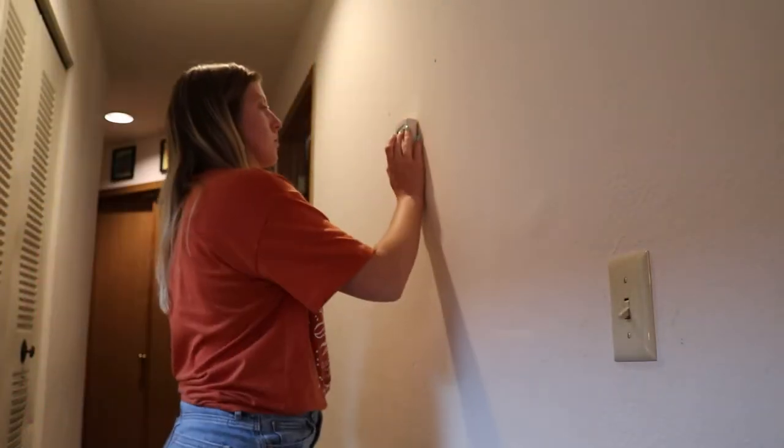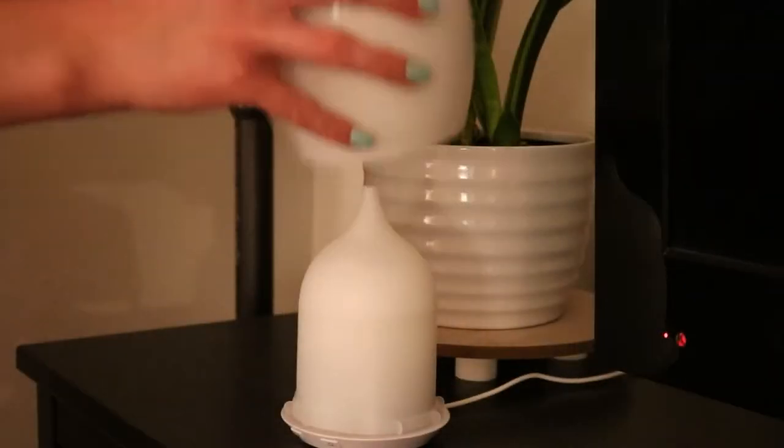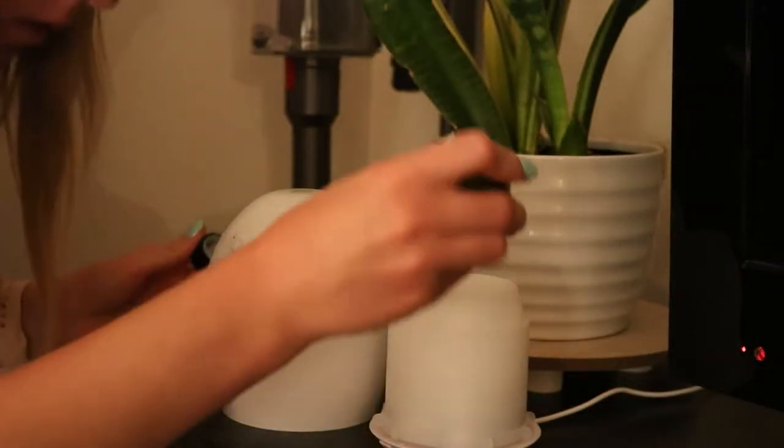Be sure to turn down your AC or your heat. In the summer we keep ours at about 69°F when we sleep, and in the winter we keep it at about 67°F.